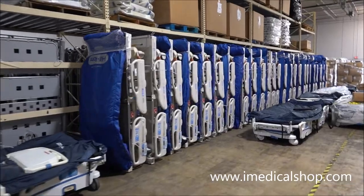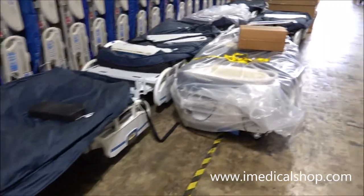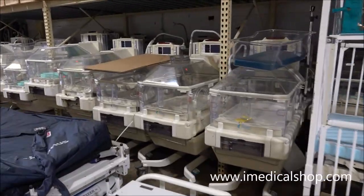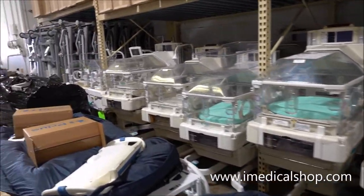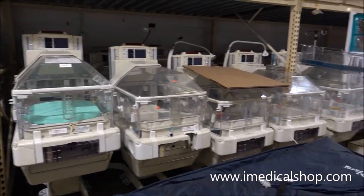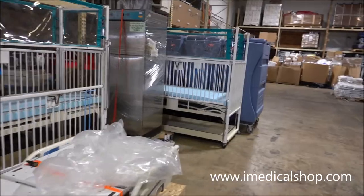Here are the VersaCare beds with the P500 mattress systems, very popular. And here are some more of the Giraffe Omni beds — these are really popular, super reliable, and really one of the best infant incubators you can get right now in the United States.